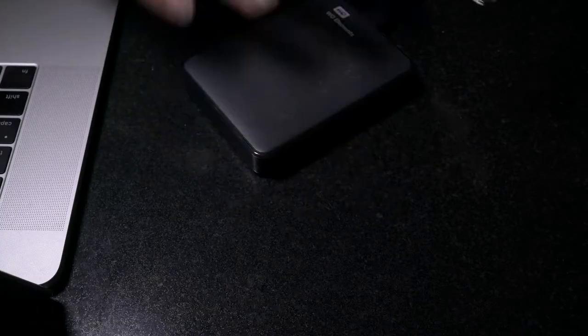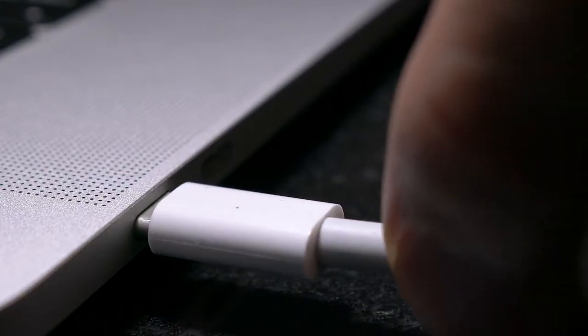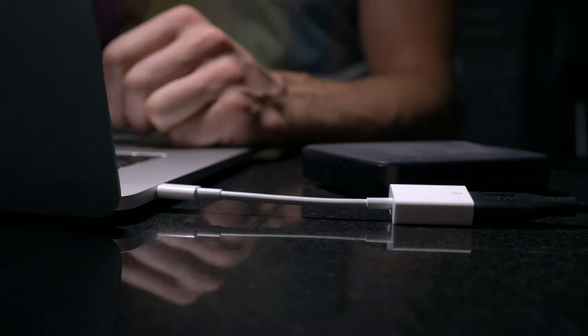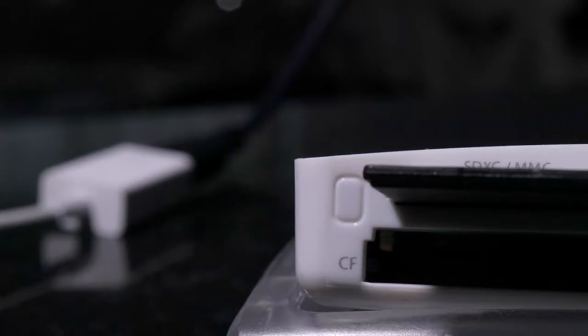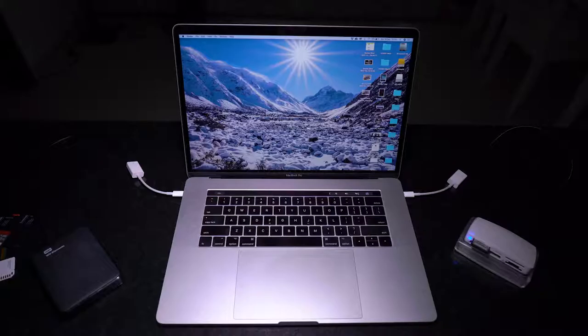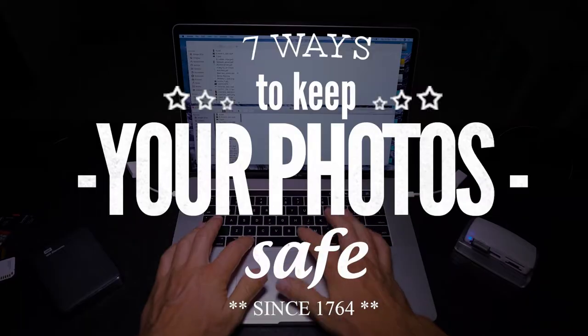This week, I show you how to keep your photographs safe. It took me a while to build a file system that worked on my computer, but this is how I do it.